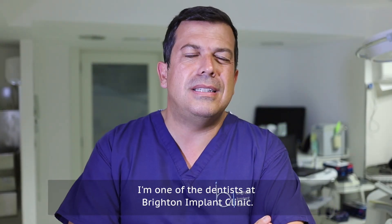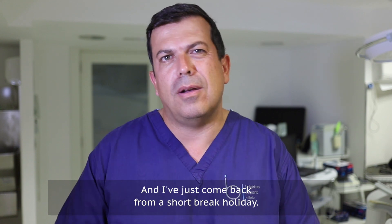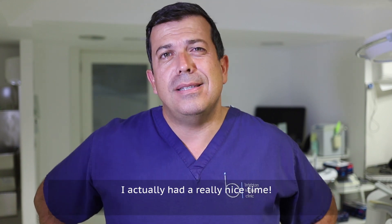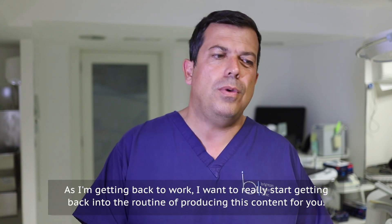Hi, my name is Bruno Silva. I'm one of the dancers here at Brighton Implant Clinic and I've just come back from a short break holiday. I actually had a really nice time. As I'm getting back to work, I want to really kind of start getting back into the routine of producing this content for you.